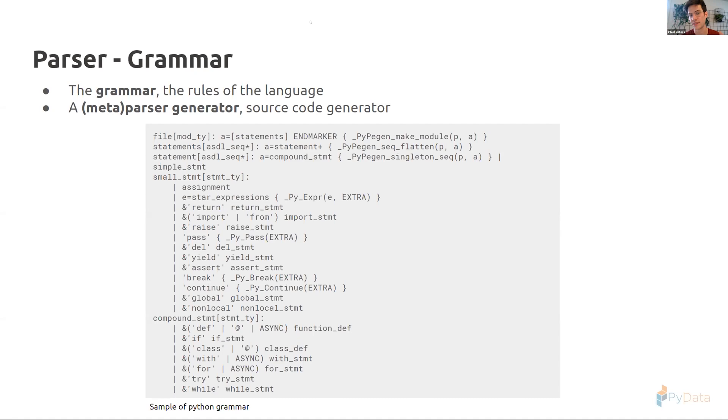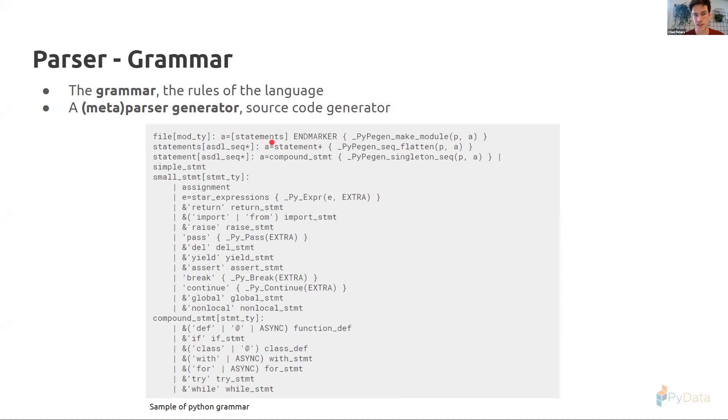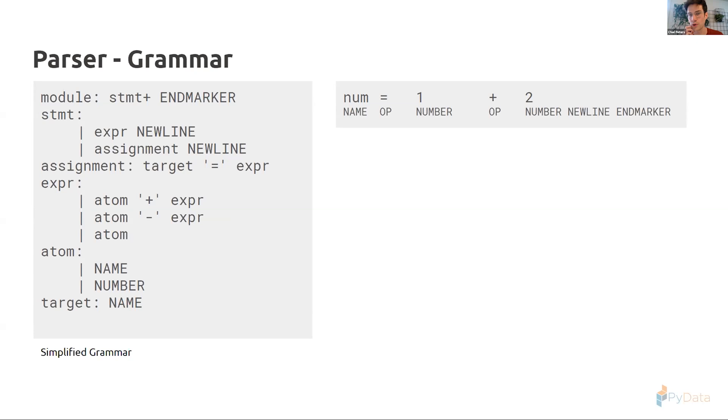The grammar contains the rules of the language. The top rule is a 'file' rule stating the file consists of a number of statements followed by an end marker. This grammar is like a giant configuration file for the parser generator — the parser generator grabs this grammar and generates all the source code to check syntax validity and eventually create the AST. Let's follow our simple example: the statement consists of a name token, an operator token, number, operator, number, newline, and end marker.